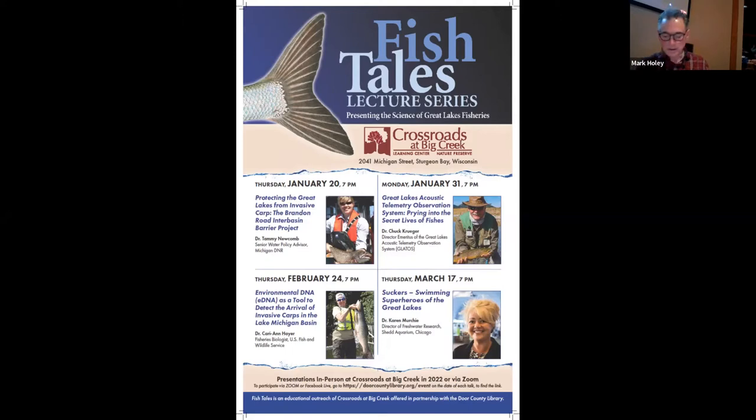Due to travel restrictions by the Michigan DNR, Tammy is not able to be here in person and will present via Zoom, projected on the screen here at Crossroads. The Fishtails lecture series is an educational program of the Crossroads at Big Creek Learning Center and Nature Preserve. My name is Mark Holey and I'm the Fishtails program organizer. I also want to recognize the Door County Library and thank them for their partnership providing our lectures via Zoom and Facebook Live. This is the first of four lectures, and two will address different topics related to invasive carp — timely, as there were two positive detections of invasive carp eDNA in the Milwaukee River just this past year.